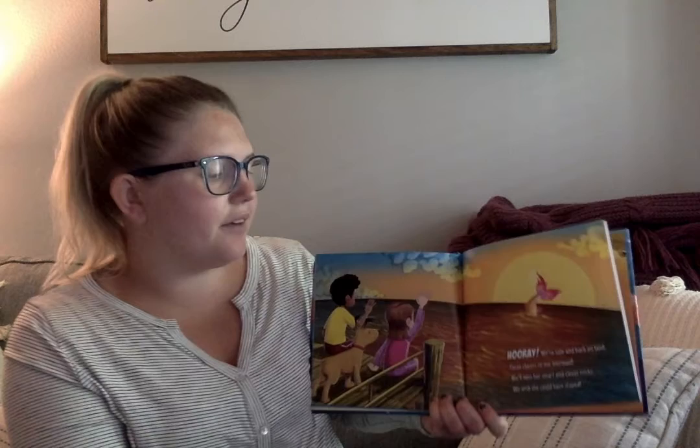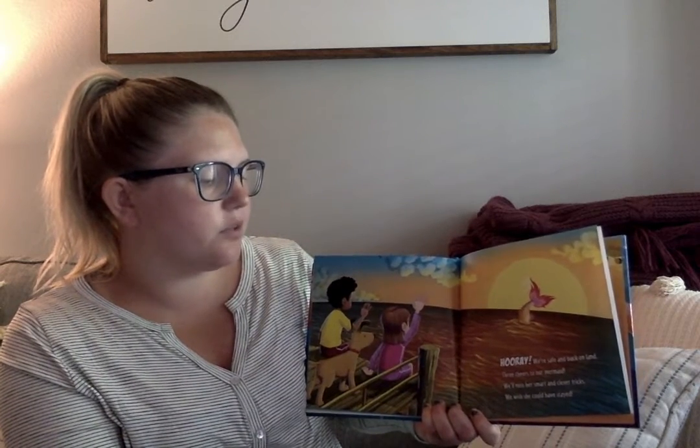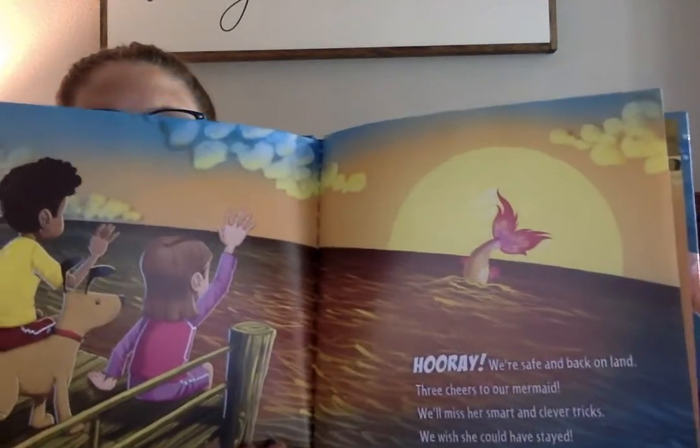Hooray! We're safe and back on land. Three cheers to our mermaid. We'll miss her smart and clever tricks. We wish she could have stayed. She had to go, but she helped them.